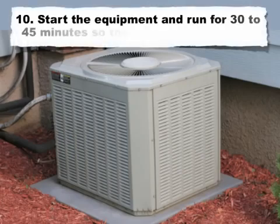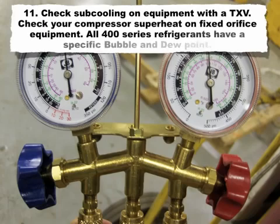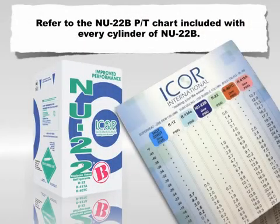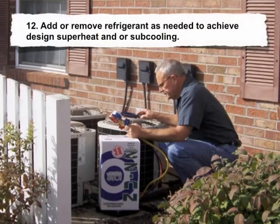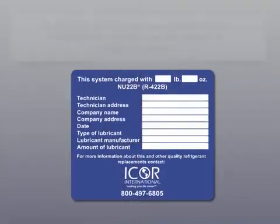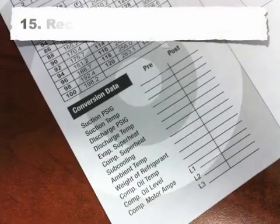Step 10: start the equipment and run for 30 to 45 minutes for the system to stabilize. Step 11: check subcooling on equipment with a TXV; check compressor superheat on fixed orifice equipment. Note that all 400 series refrigerants have a specific bubble and dew point — refer to the New 22B PT chart included with every cylinder of New 22B. You can also download a PT chart at www.icoreinternational.com or from the mobile site icore.mobi. Step 12: add or remove refrigerant as needed to achieve design superheat and/or subcooling. Step 13: check the pressure safety controls and condenser fan cycling control for proper setting. Step 14: properly label the equipment with the new refrigerant designation and the amount of refrigerant charge. Step 15: record post-conversion data.